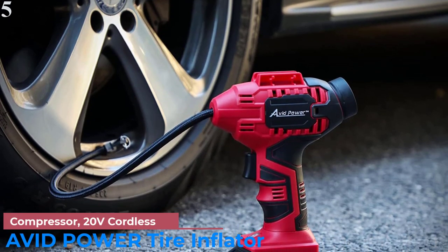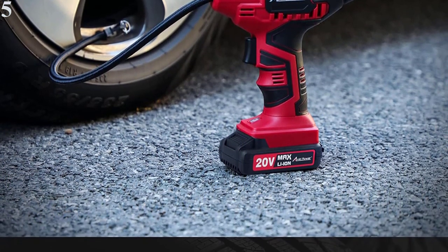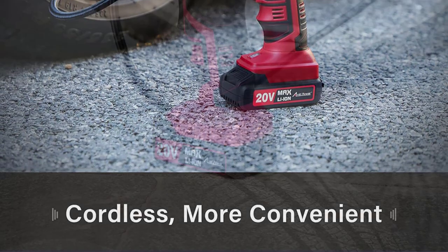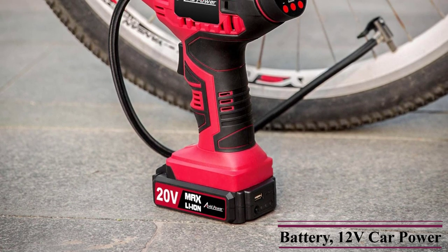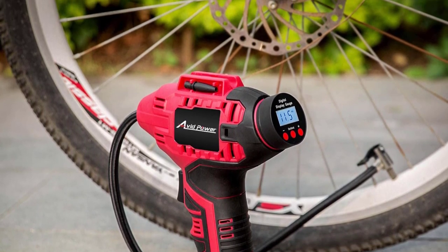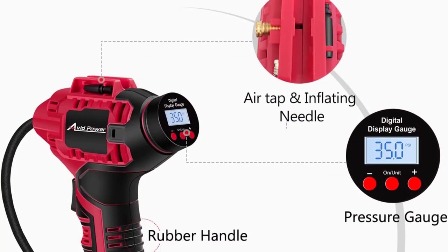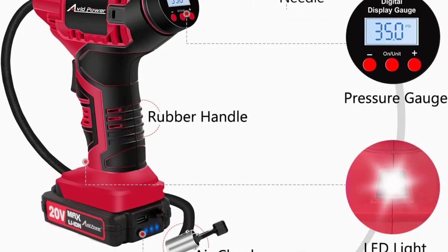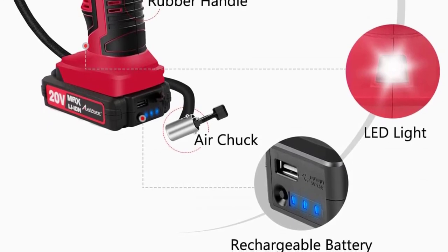Number 5 is the Avid Power Tire Inflator Air Compressor, one of the only cordless options available. You can easily fill tires without being tethered by any power cord, thanks to its 20V battery system. Even if the battery runs out, you can use the 12V power socket of your car to power it. Despite its portable, battery-powered design, it offers up to 100 PSI of maximum air pressure. As a reputable brand of power tools, Avid Power provides a 2-year warranty.